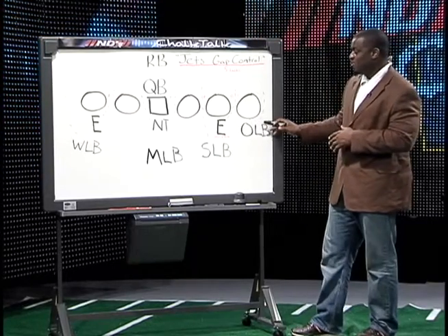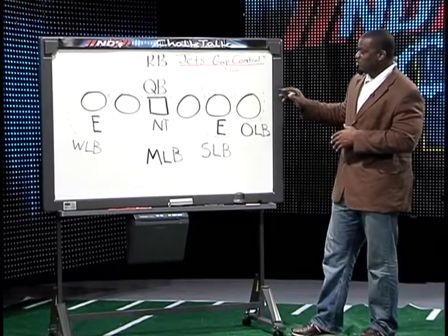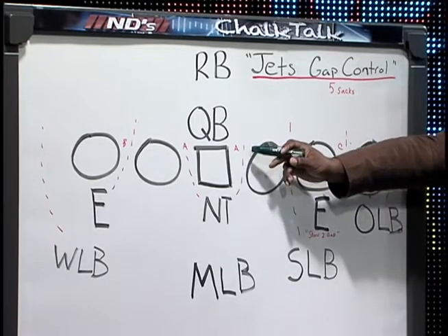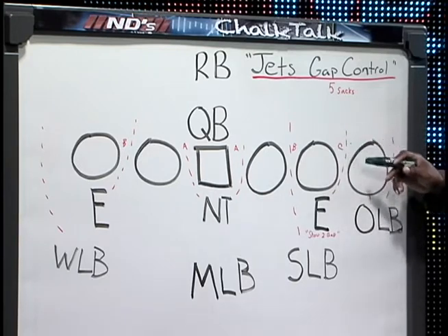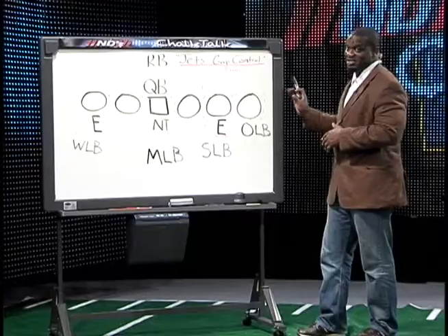This outside strong side linebacker did a good job defending the tight end, but versus the run, he defended the alley. When you talk about the alley, that's the last gap on a football field. You have the A gap right between the center and the guard, the B gap between the guard and the tackle, the C gap between the tackle and the tight end, and then the alley, which is outside the tight end and inside the out-of-bounds.